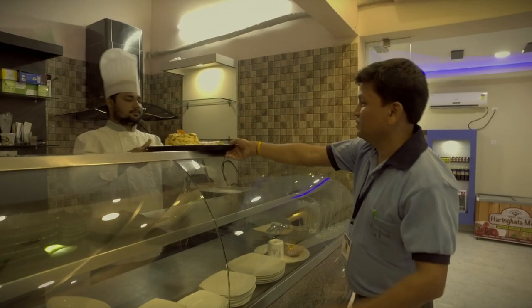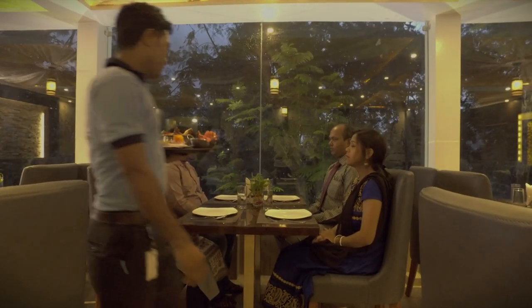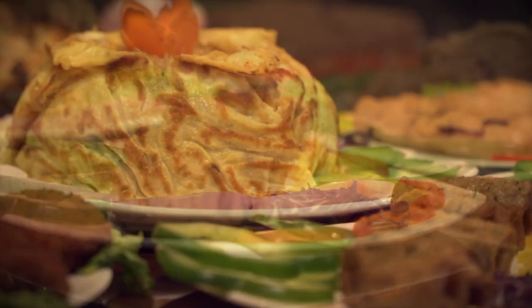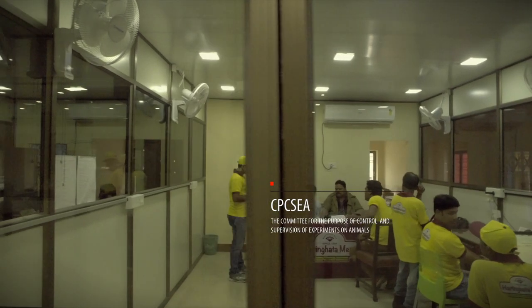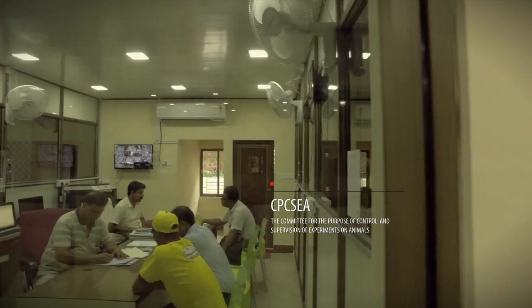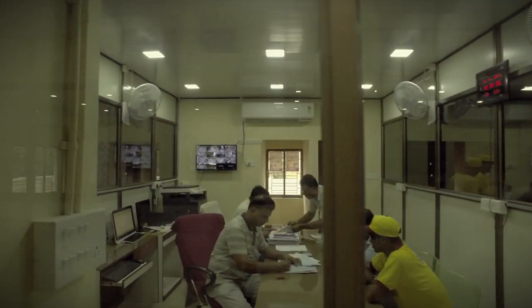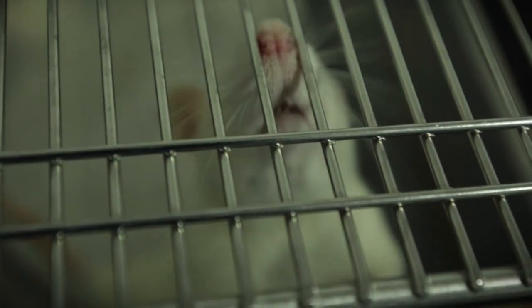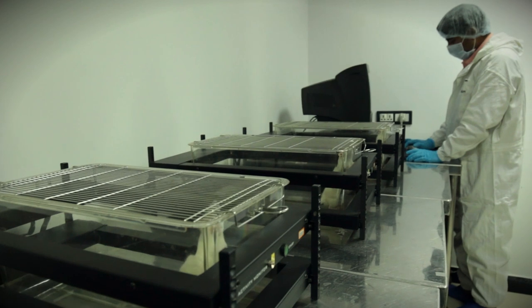West Bengal Livestock Development Corporation runs a multi-cuisine restaurant chain under the brand name of Caviar. This corporation is the only CPC-SEA registered government organization in West Bengal to supply laboratory animals to government or other organizations for research and training.